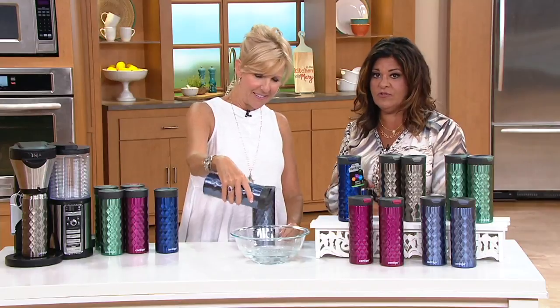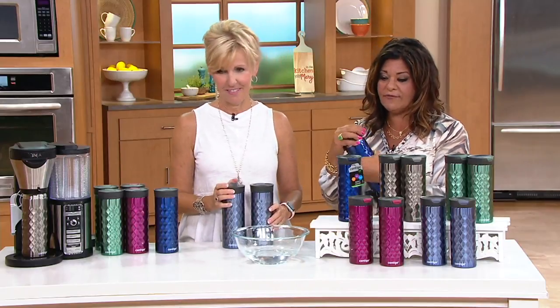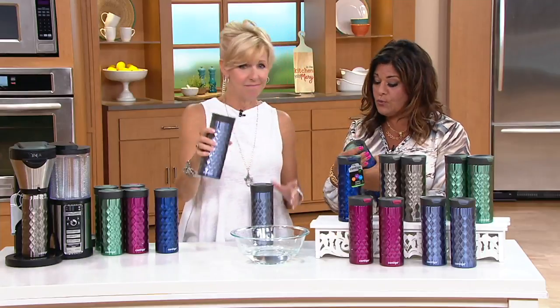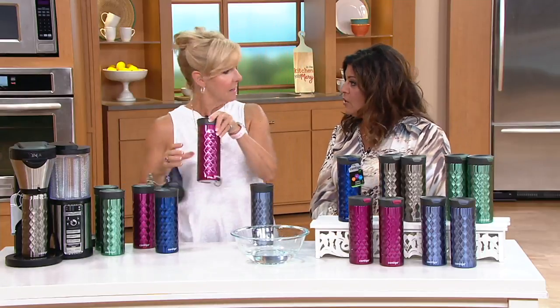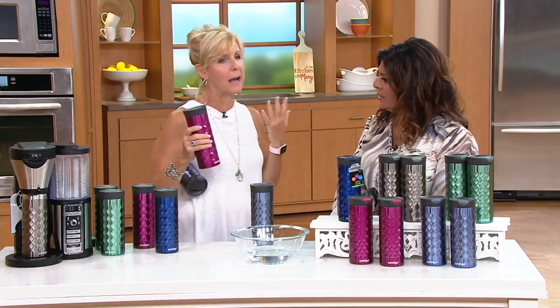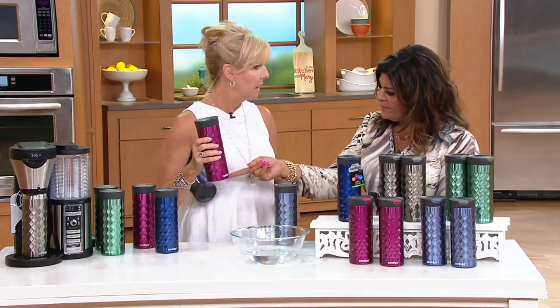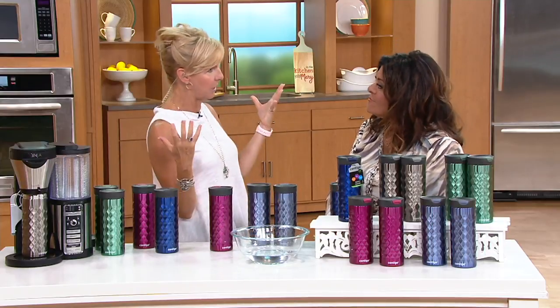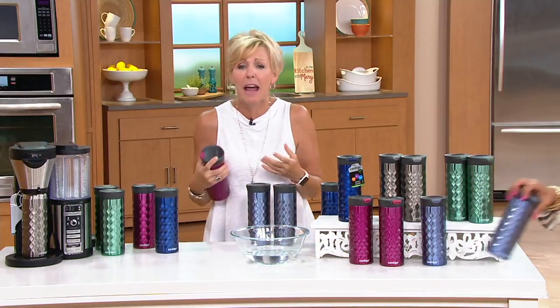We need this for the pool, for traveling, for every single day, for your commute into work — you want that nice hot cup of coffee. I like the fact that we just don't have to worry about accidents anymore. How often are you walking out of your house with more than you can carry? I like this because I don't have to worry about it ever spilling or ever ruining my clothes.